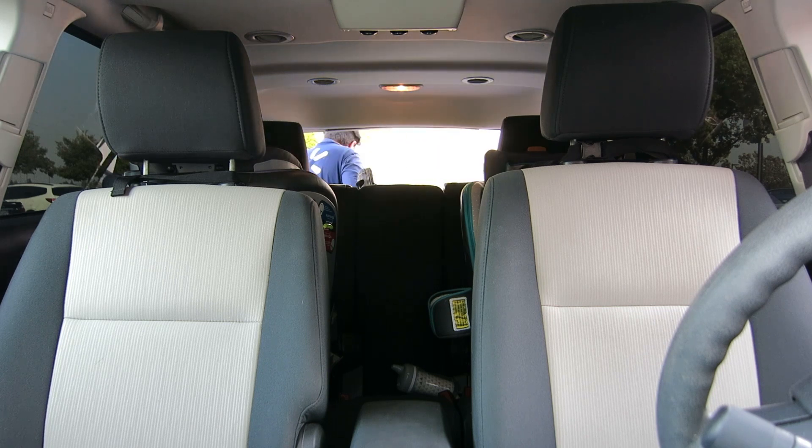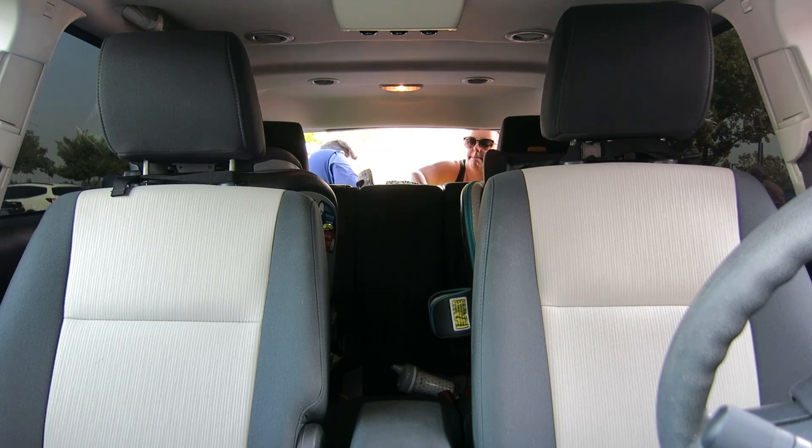If you deny a substitution they won't charge you, and if you do take the substitution you get the cheaper price of whatever the substitution was versus what you originally ordered. For example, I wanted a big bag of Dunkin' Donuts coffee and they didn't have it, so they substituted two smaller bags to make up the big bag — I just took that.